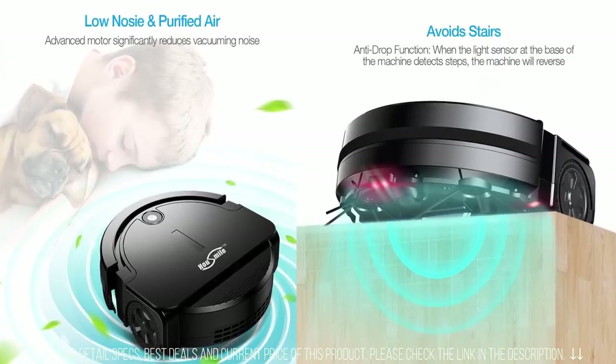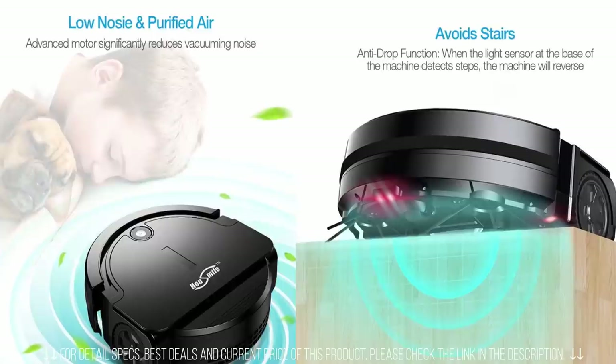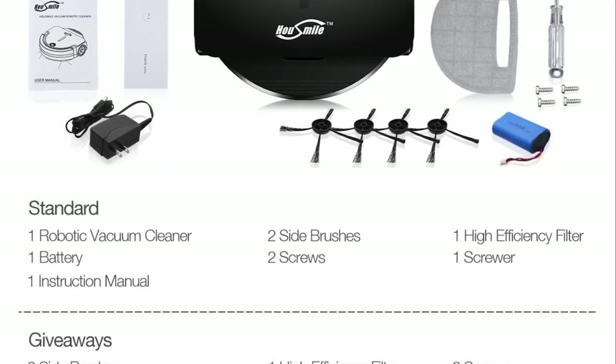The House Mile Robotic Vacuum Cleaner is one of the latest and most typical models in the robotic vacuum cleaner series that will make your day effortless and productive. It features drop sensing technology and powerful suction, designed for hard floor and tile.